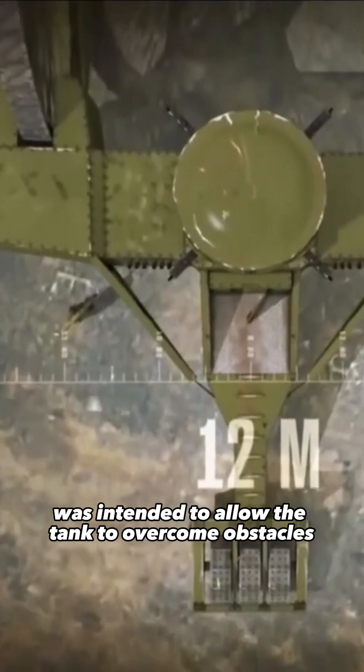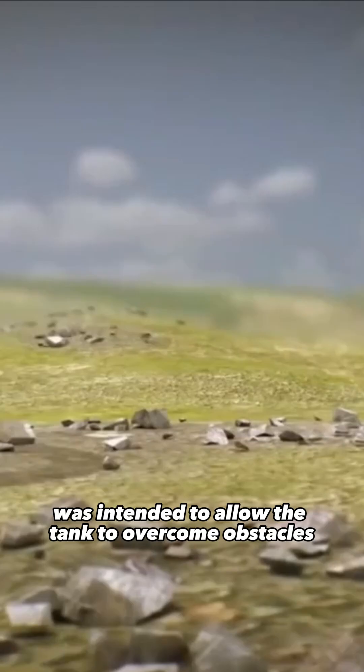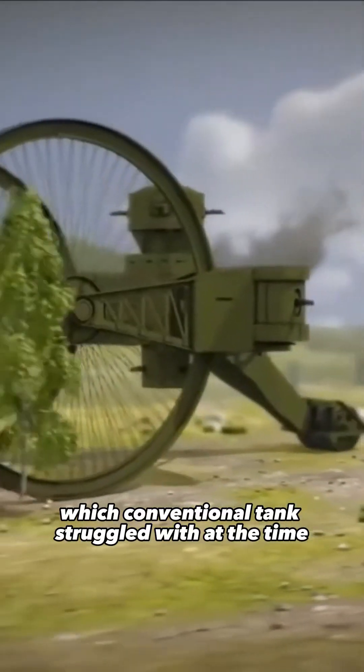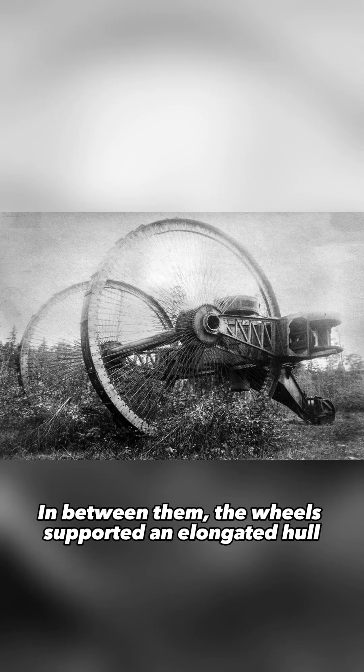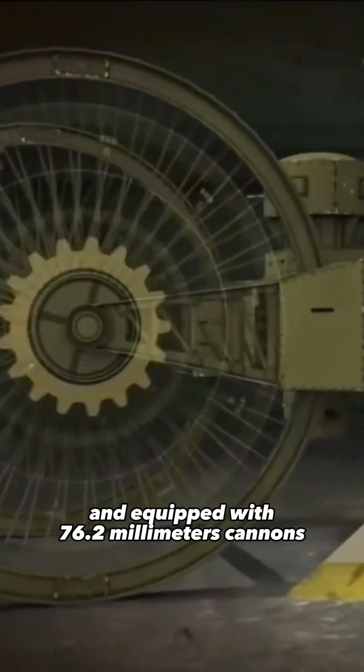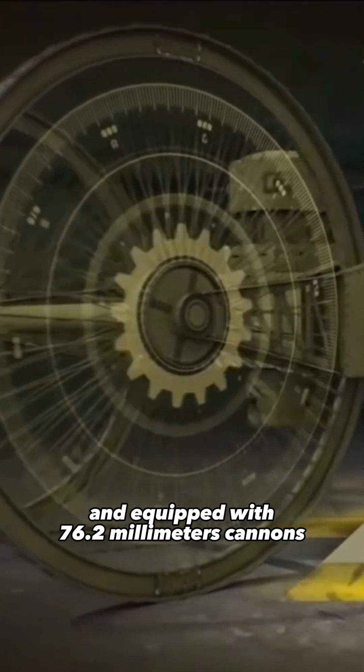This tricycle design was intended to allow the tank to overcome obstacles such as trenches and barbed wire, which conventional tanks struggled with at the time. In between the wheels, the elongated hull was lined with steel armor and equipped with 76.2-millimeter cannons.